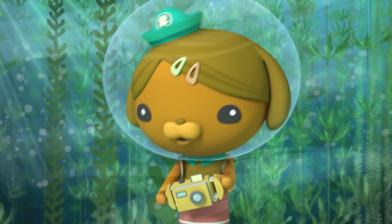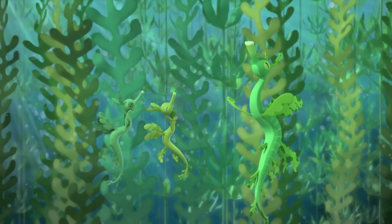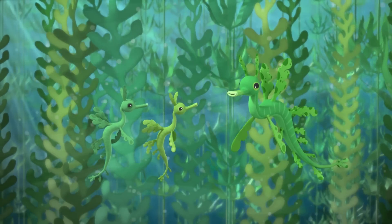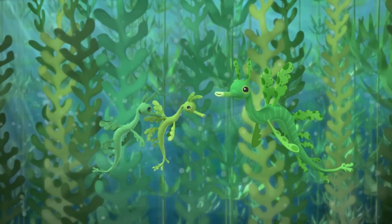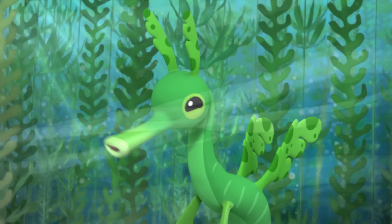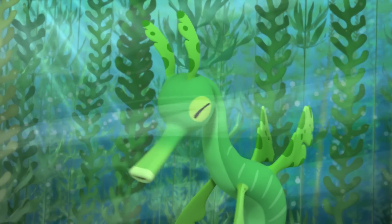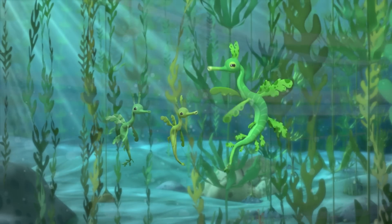Kelp leaves have such beautiful shapes. Well done, boys. You blended in perfectly. It was nothing, really — just doing what you taught us to do. A leafy sea dragon never swims away from danger. No, certainly not. In fact, we can't swim at all. So, what do we leafy sea dragons do better than anyone else? Blend in. And that's how we stay safe.